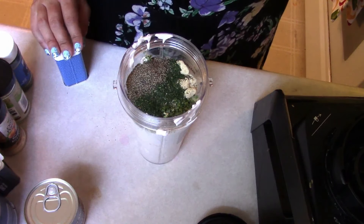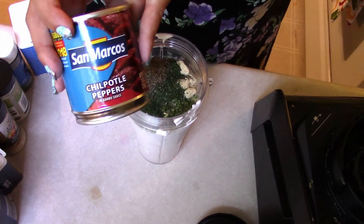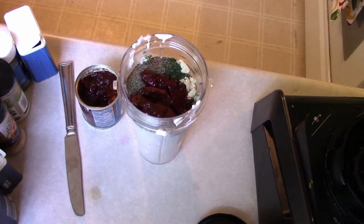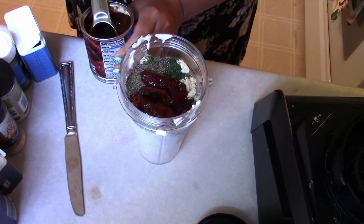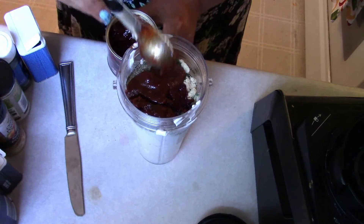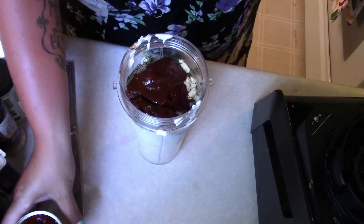If you were just making ranch dressing, you could stop right here. But because we're making Southwest salads, I'm going to add a couple of chipotle peppers and adobo sauce to make this like a chipotle ranch. I'm going to get about a tablespoon of the adobo sauce out of the can, and then we are going to blend this up and taste it — but it should be pretty close to ready.